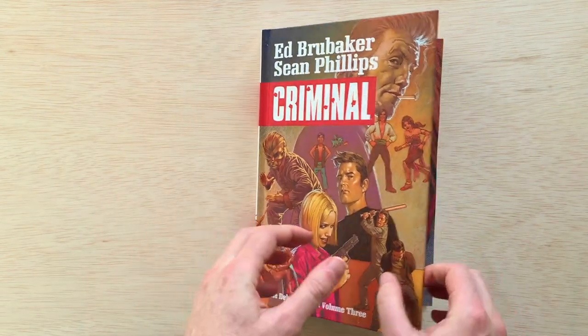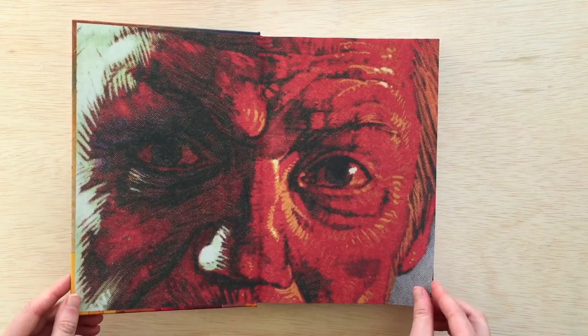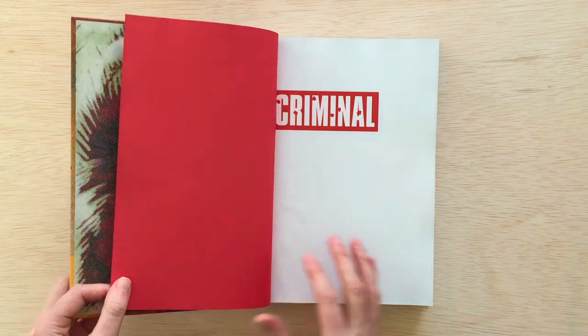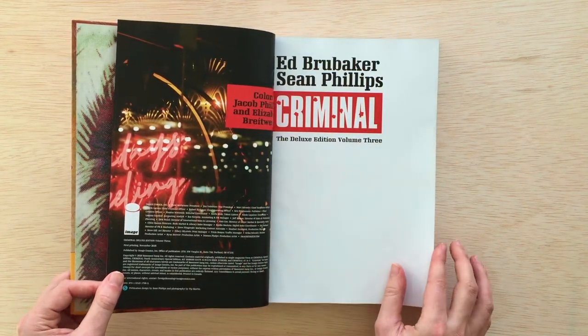Let's take a look inside. First of all, you've got this nice close-up of Teague Lawless, one of the main characters, on the inside cover. The red and the logo treatment of Criminal looks really nice and clean. Love the book design.